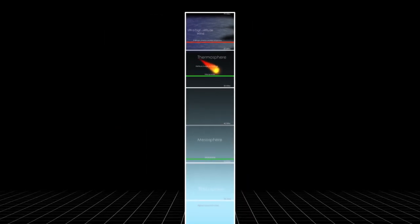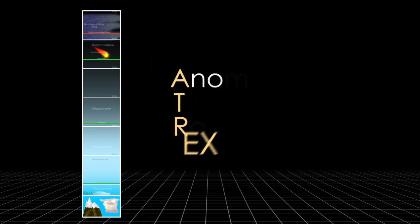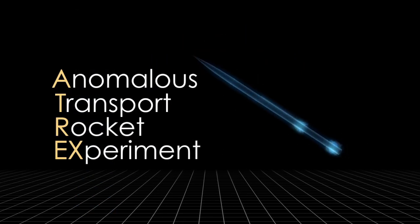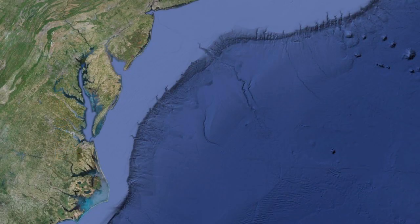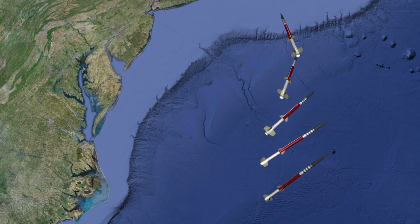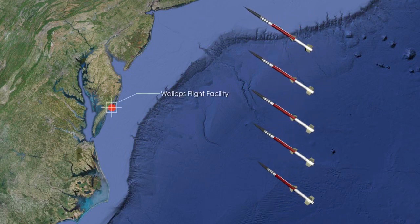It is also high enough that only powerful rockets are capable of reaching it. The ATREX, or Anomalous Transport Rocket Experiment mission, is launching to study this ultra-high altitude wind over the eastern seaboard of the U.S. It will consist of five rockets, launched within minutes of each other from the Wallops Flight Facility in Virginia.